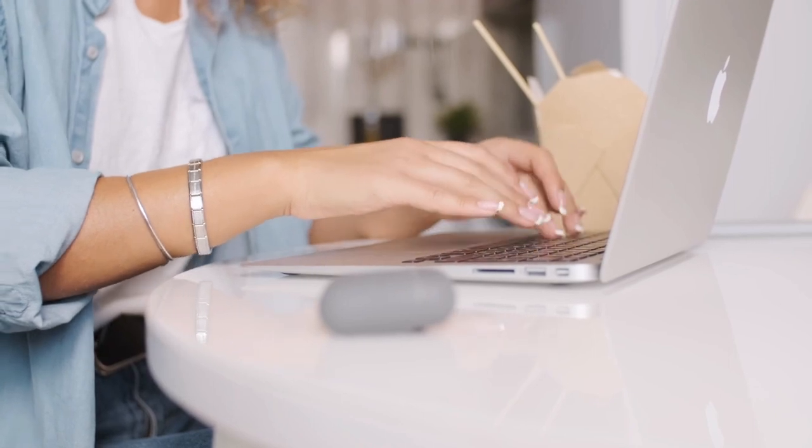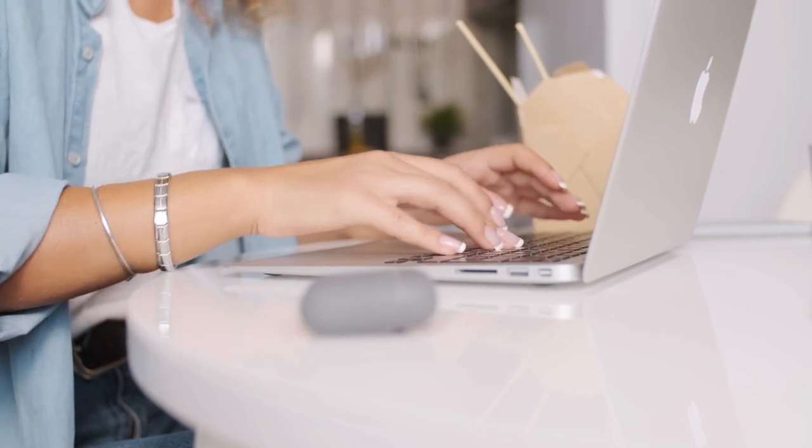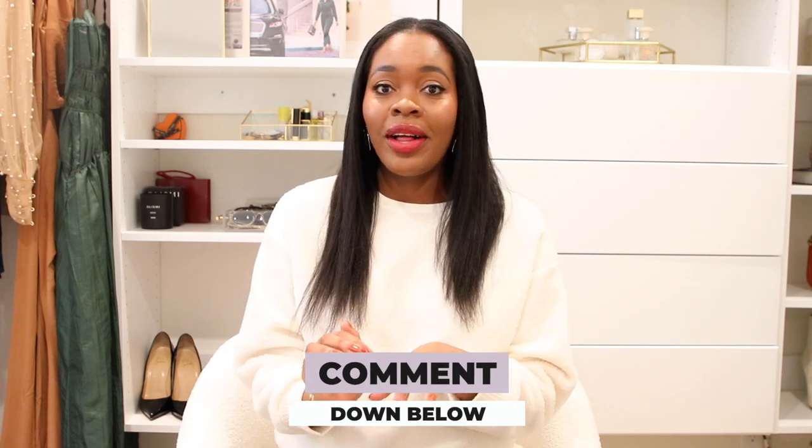Wear your nails, get your manicure done, and get a beautiful color that complements your skin tone. Let me know in the comments what your favorite nail polish color is — there are so many beautiful colors out there. Maybe share your favorite brand too. I love Zoya for their beautiful range of colors and the fact that they're vegan and cruelty-free. Please don't forget to subscribe and like this video — I'll see you all in the next one!